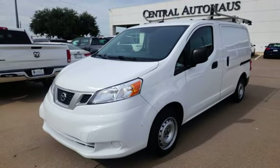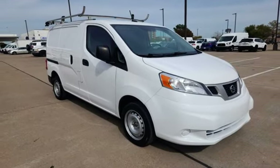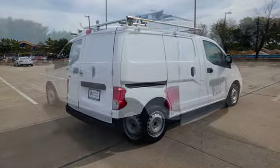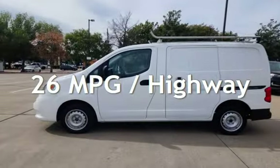This four-door van has a four-cylinder, 2.0-liter i4 engine, with front-wheel drive, and an automatic transmission. This Nissan has less than 60,000 miles on the odometer. Estimated fuel economy for this vehicle is 24 miles per gallon in the city and 26 miles per gallon on the highway.